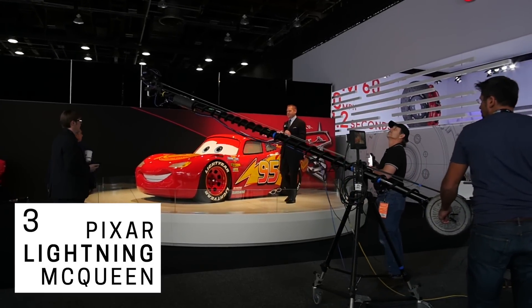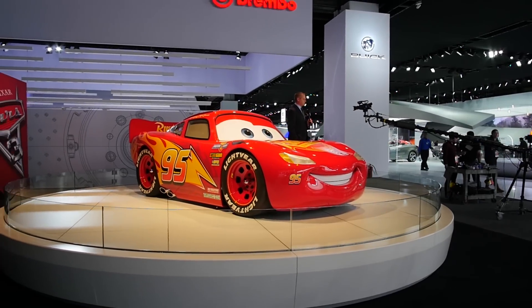If you go to Disneyland or Disney World there's a life-size McQueen that you can meet and greet, but they're usually a little bit smaller. This is the only one in the world that is 100% scale, with real rubber tires and real steel wheels. What's beautiful is seeing it in full scale in the environment of other cars — it makes it so much more tangible.